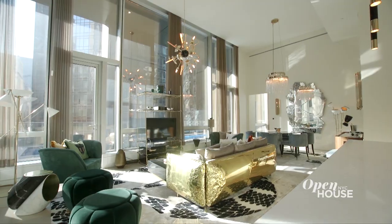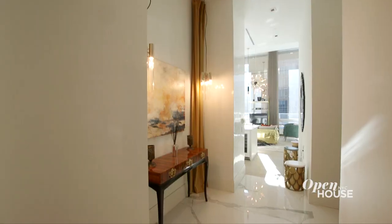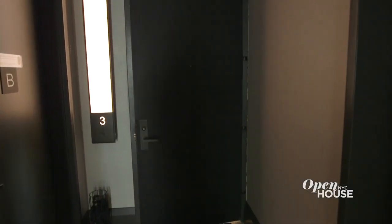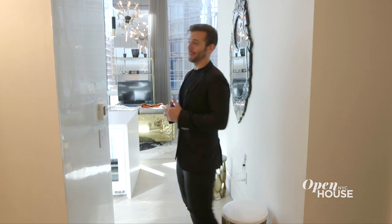I am Tyler Whitman. And if I look excited, it's because I'm about to show you the most unique property in all of New York City. We're already inside because it's the entire floor of the building. Let me show you around. As soon as you enter the foyer, you immediately know you're going to be seeing a spectacular home — you have marble floors, Venetian plaster walls, and we're just getting started. Follow me and check out this living room.